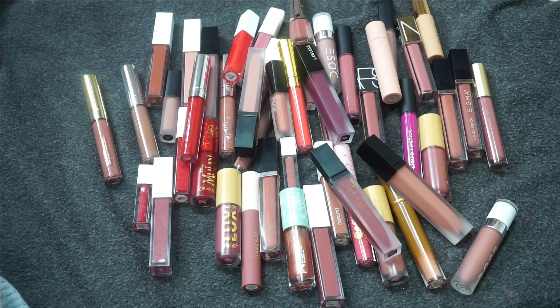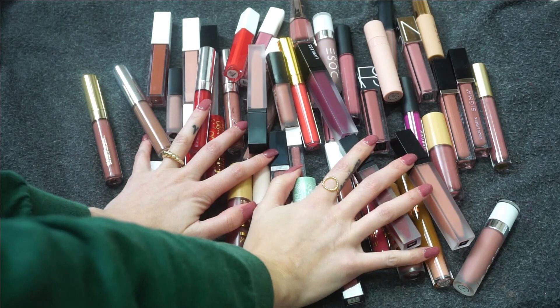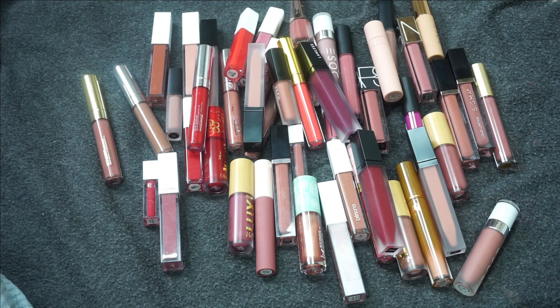Hey everyone, thank you for watching. Today's video I'm excited to do — it is going to be my liquid lipstick collection and declutter. I've started my lip declutter series; I've already done lip glosses and this week I'm focusing on liquid lipsticks. I'm excited to do this collection because I really feel like I can cut this down, so let's go ahead and get started.